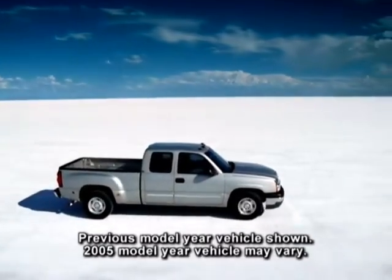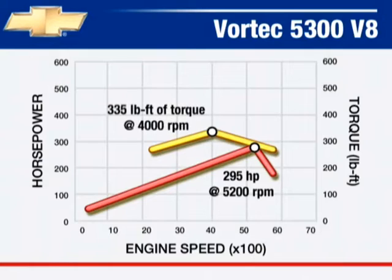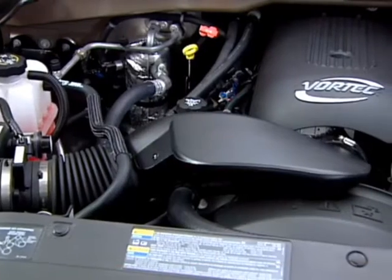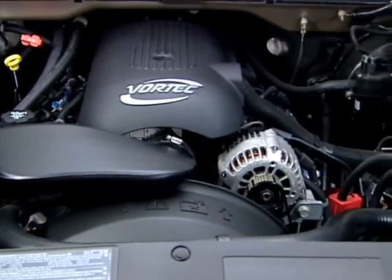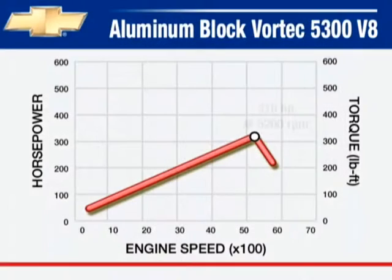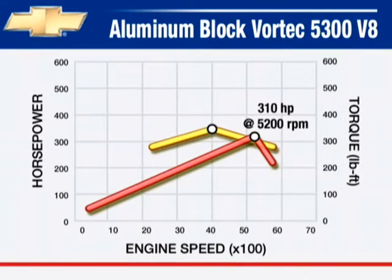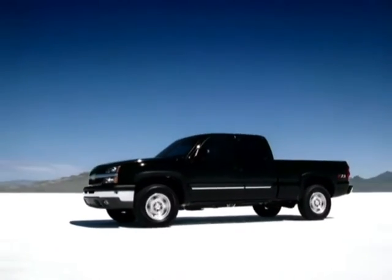A Vortec 5300 V8 engine variant turns out 295 horsepower and 335 foot-pounds of torque, available on all 1500 models except 4x4 extended cab standard box models. A new aluminum block Vortec 5300 V8 delivers 310 horsepower and 335 foot-pounds of torque, available on 4x4 extended cab standard box models.